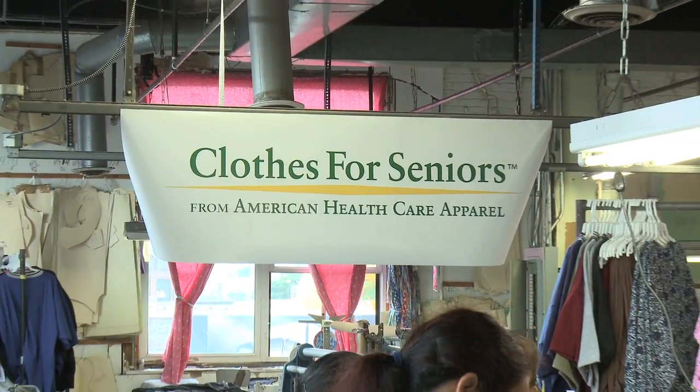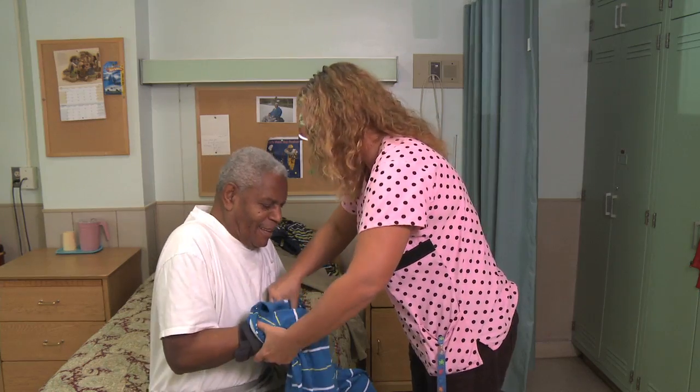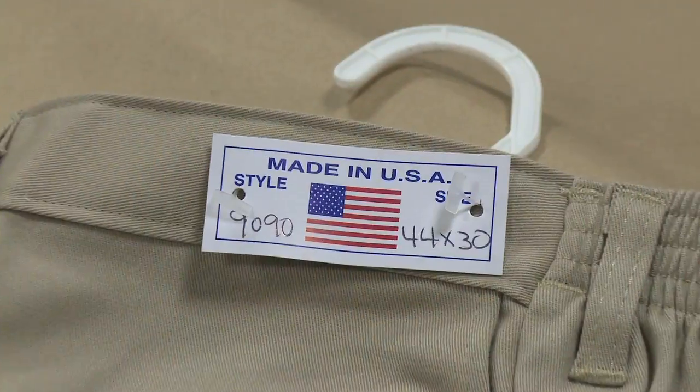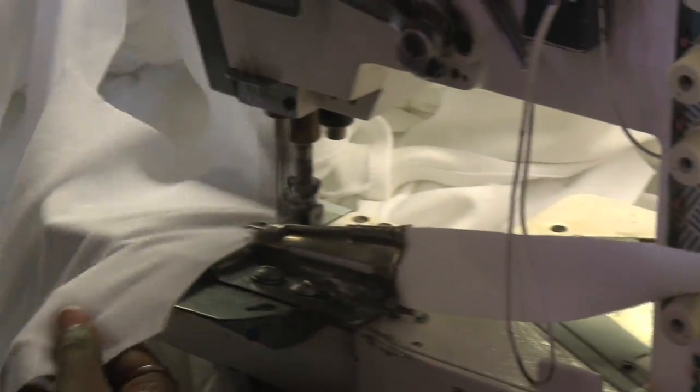For over 25 years, Clothes for Seniors from American Healthcare Apparel have been helping the elderly and disabled with their clothing challenges. All the adaptive clothing is made in America. By making it here, we have control over what we make and when we make it and how it comes in.